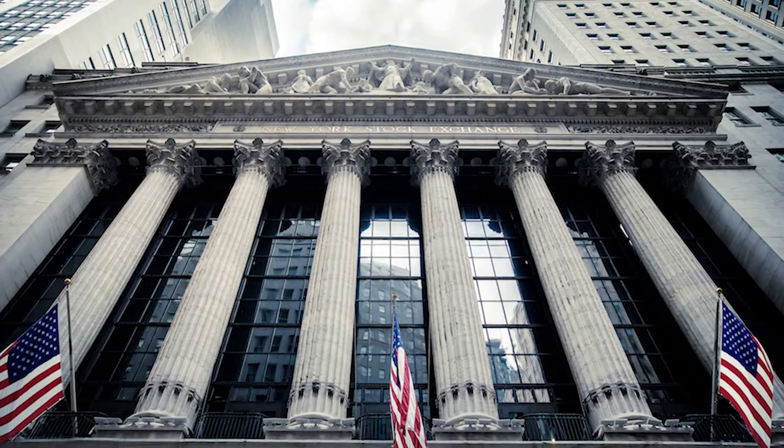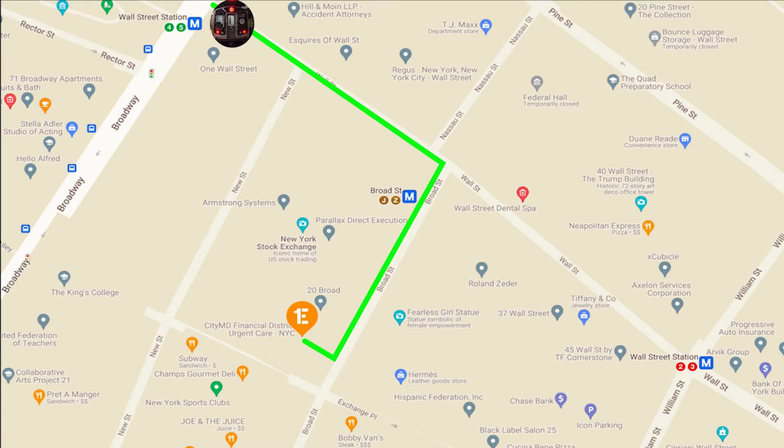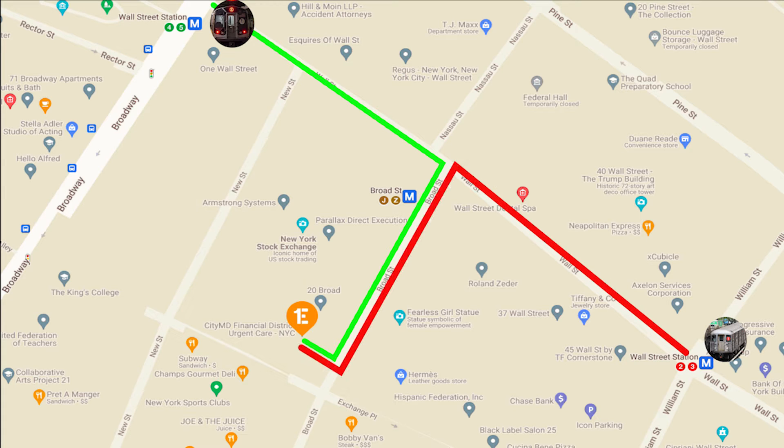It's easy to reach from these subway stations: the 4 or 5 train to Wall Street, the Green Line, or the 2 or 3 train to Wall Street, the Red Line. Both subway stops are only a few minutes from the meeting point. We don't recommend asking people on the street for directions — they often don't know and might send you the wrong way. If you have trouble finding your way, just type 24 Broad Street into your smartphone and you will see where you are and where you want to be.